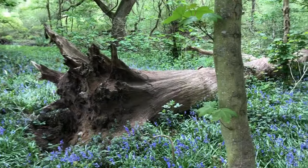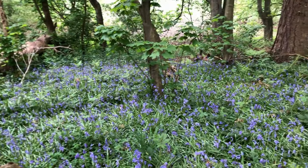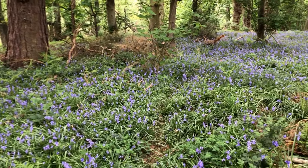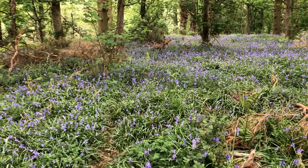I wish they could be here with me now to see this and to smell this, because the perfume is quite heady. Maybe there's something in the scent, in the perfume from the bluebells that's affecting me, or maybe I'm particularly soppy — I don't know — but I feel I could just sit and cry, actually, at the beauty of this.